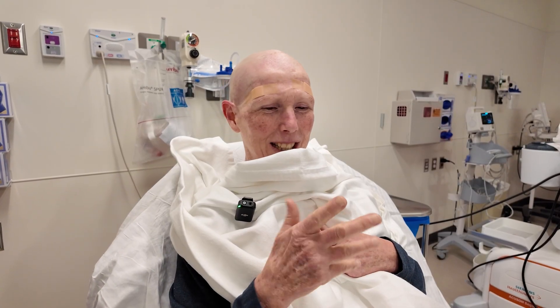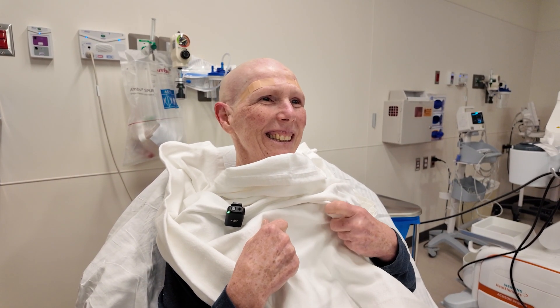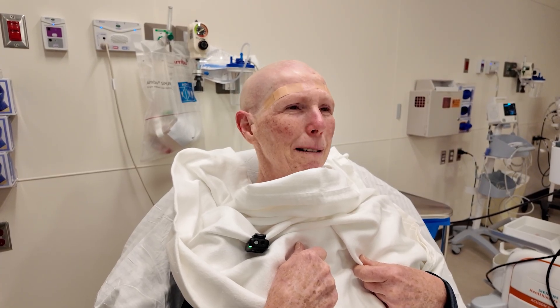I've already noticed such a major difference. It's amazing. I've never been good with explaining how I feel, but it's absolutely amazing.